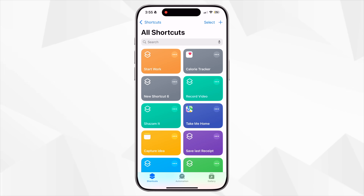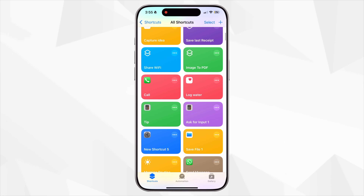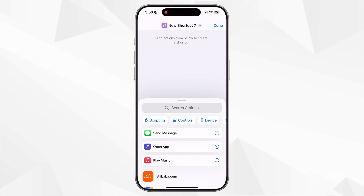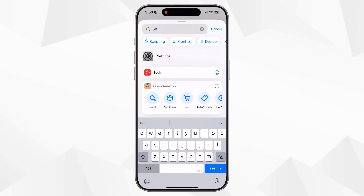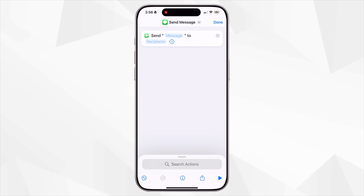Open the Shortcuts app — it's already on your iPhone. You'll have some pre-made shortcuts you can use, but you can also create your own. Tap the plus icon to create a new shortcut, then tap Add Action and browse or search for things like Send Message, Start a Timer, Open App, Log Water, Get Directions, and more. Shortcuts might seem advanced at first, but once you start trying a couple, you'll be obsessed. It's honestly one of my favorite iPhone features.